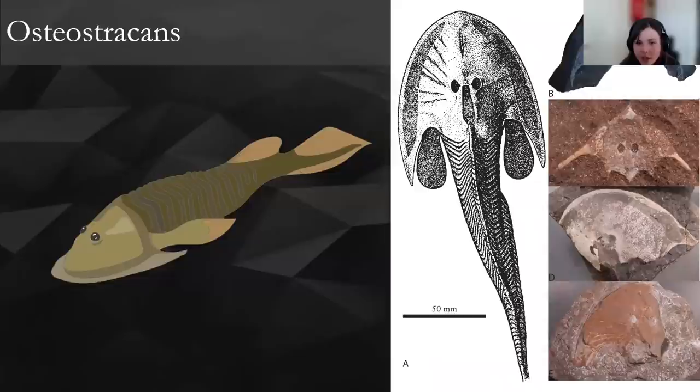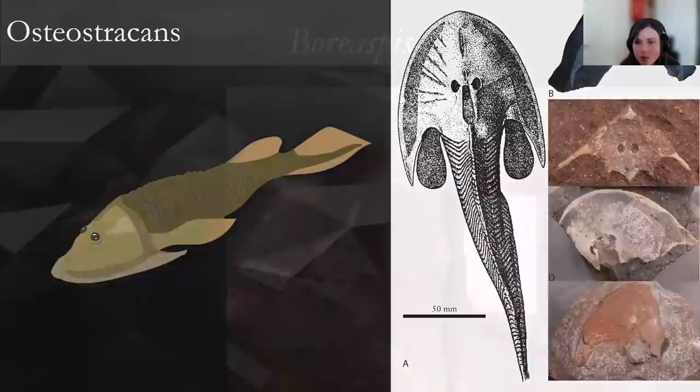One little highlight is Boreaspis — we have quite a few specimens of this at the museum. It's a tiny little one; the skull is only a couple of centimetres long. It has quite a long rostrum, hypothesised to be used to root out food buried in the substrate. Beautiful little specimens and quite easy to spot in the red sandstone — a cute little guy.